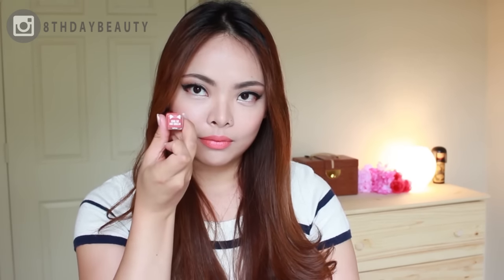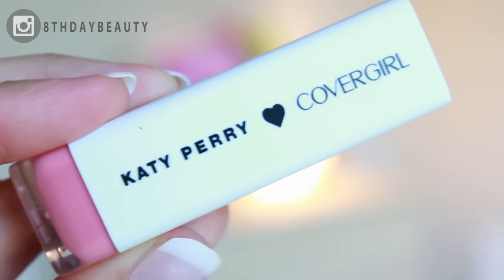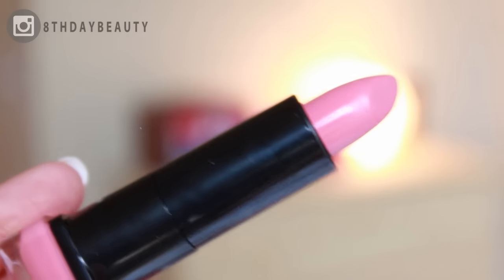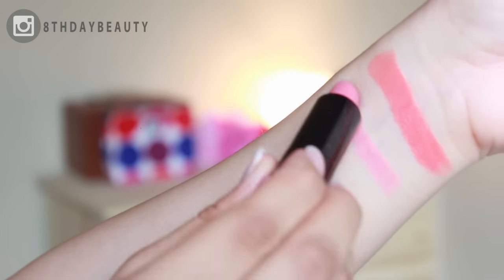Next up we have Pink Paws, which is a lovely milky pink shade. By the way, I really love that the color showcased at the bottom of the tube is exactly the color you get when you swatch the lipstick — it just makes it so much easier to decide what color to buy.